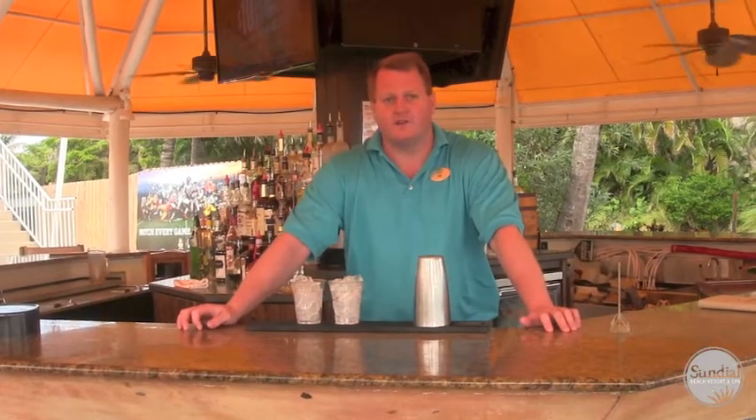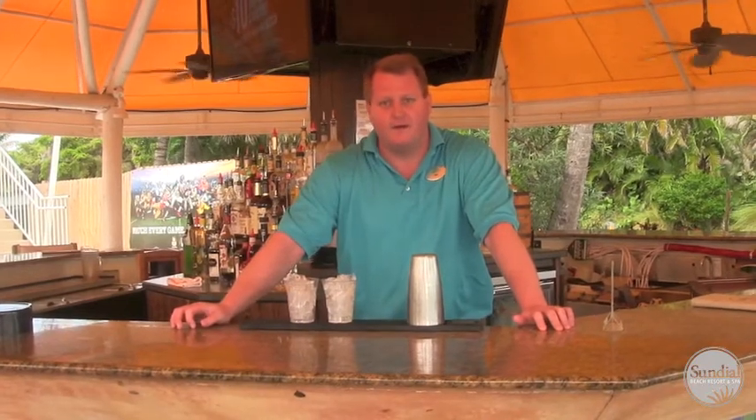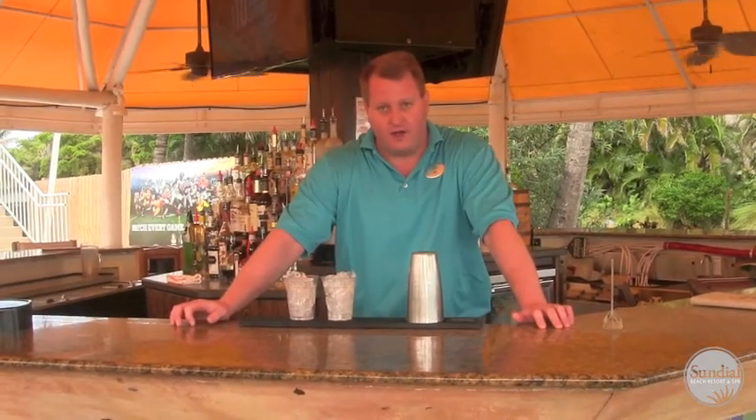My name is Jim. I work here at the Sundial Beach Resort & Spa. I'm a bartender here at Turtles Beach & Pool Bar. And today I'll be making for you a version of a Goombe Smash.